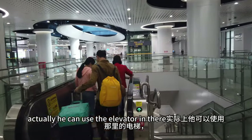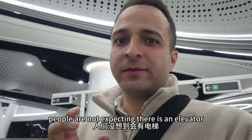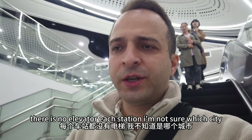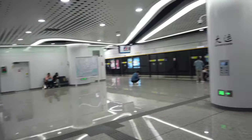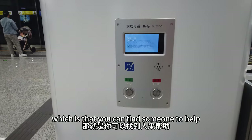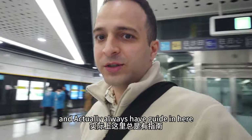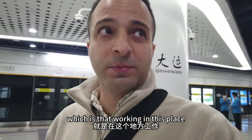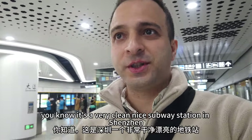You can use the elevator there for safety. People are not expecting there to be an elevator because at some stations, as I heard, there is no elevator - I'm not sure which city, but when I went to Guangzhou I think there were elevators. The subway station is very clean, and here there's also an information place with a help button where you can find someone to help. This is Shenzhen - a very clean, nice subway station.